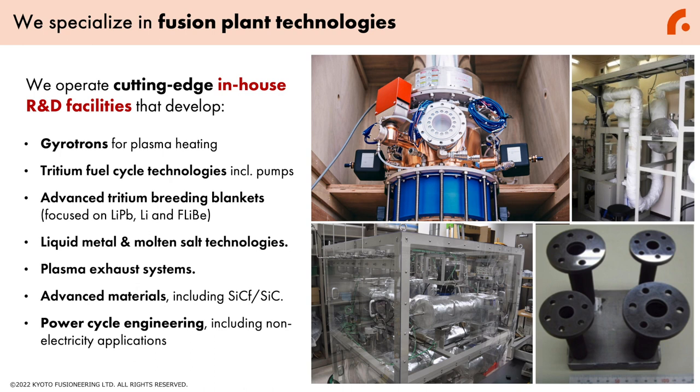We specialize in fusion plant technologies, and we are already operating cutting-edge in-house R&D facilities that develop gyrotrons for plasma heating, tritium fuel cycle technologies including pumping, advanced tritium breeding blankets focused on lithium-lead and FLiBe, as well as liquid metal and molten salt technologies.